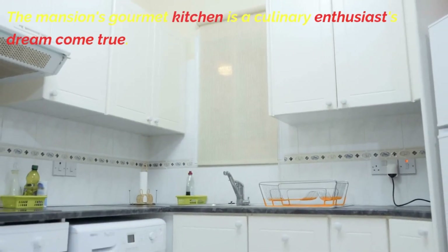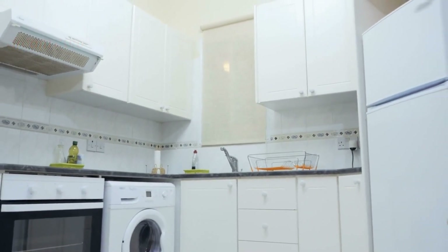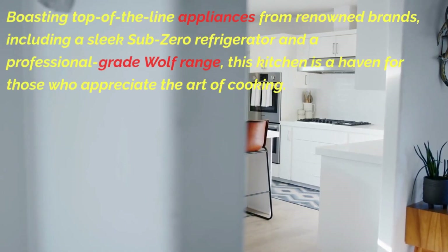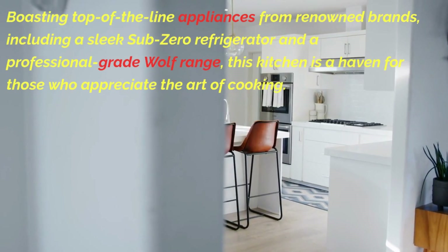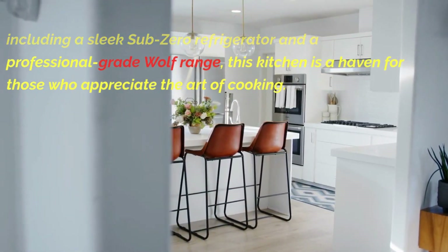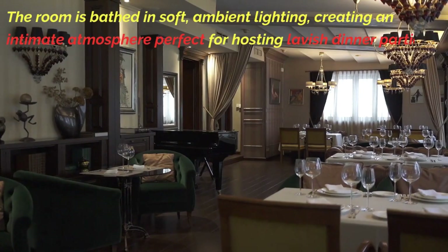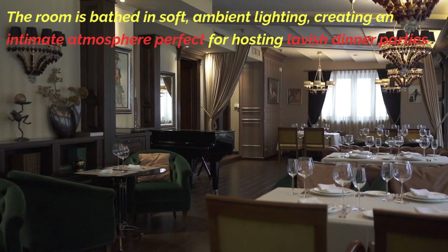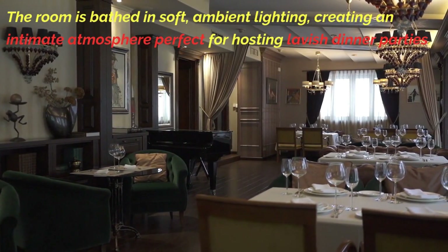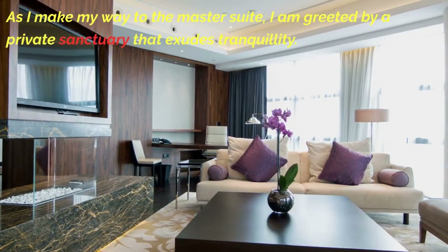The mansion's gourmet kitchen is a culinary enthusiast's dream come true, boasting top-of-the-line appliances from renowned brands, including a sleek Sub-Zero refrigerator and a professional-grade Wolf range. This kitchen is a haven for those who appreciate the art of cooking. The room is bathed in soft, ambient lighting, creating an intimate atmosphere perfect for hosting lavish dinner parties.